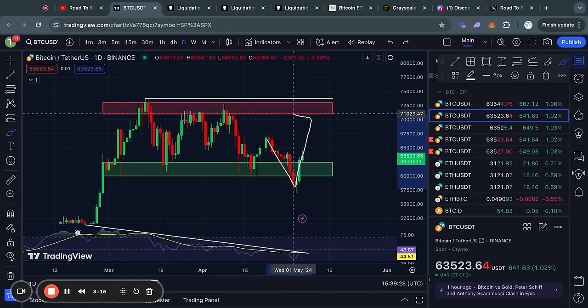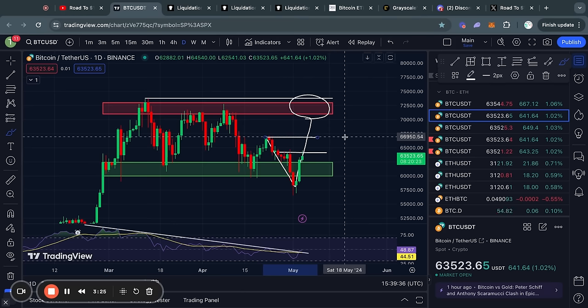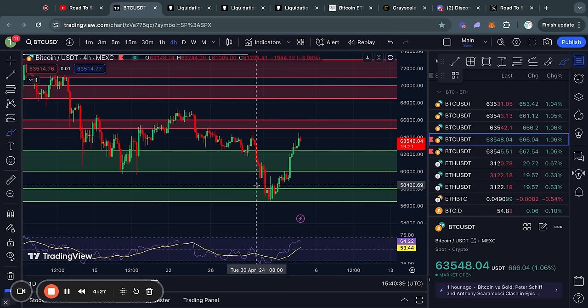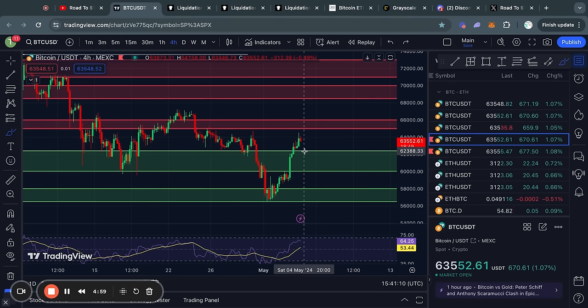However, before the price is ready to start testing the all-time highs again, there are some levels of resistance in between. Zooming in on the four-hour time frame, recently we got a perfect bounce from this level of support sitting from about 56.4k all the way up to 58,000 US dollars, and since yesterday's video we actually broke above this previous level of resistance which has now been flipped into support. So now the next level of support below the current price is from about 62.4k all the way down to 60,000 US dollars.